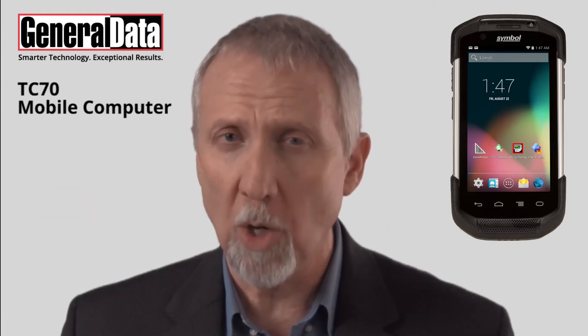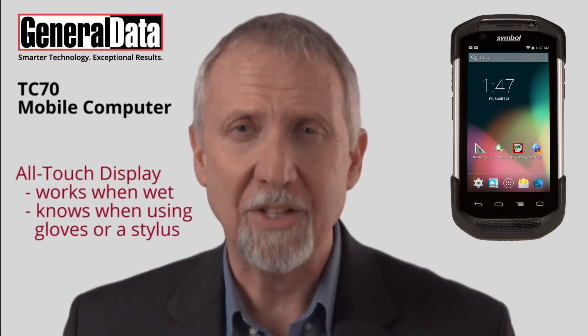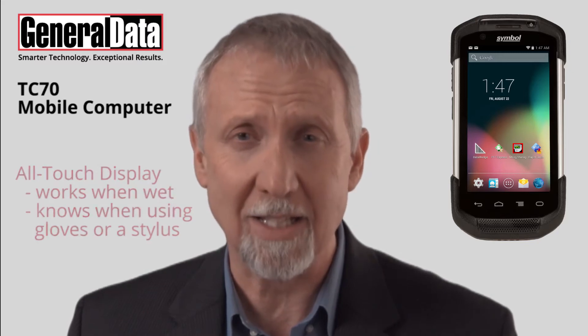With a 4.7-inch dual-mode all-touch display, the Touch Computer works when wet and senses whether or not you're wearing gloves or using a stylus.